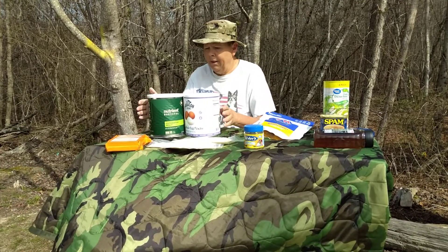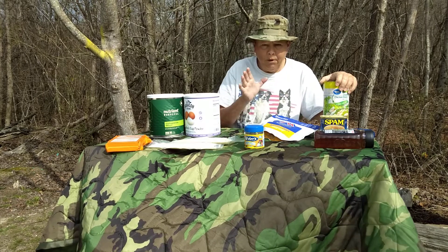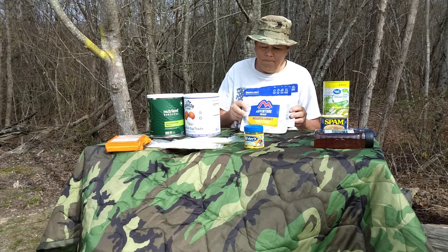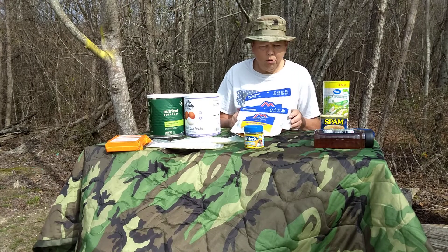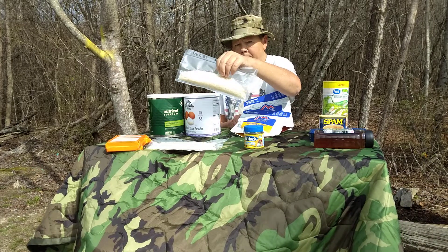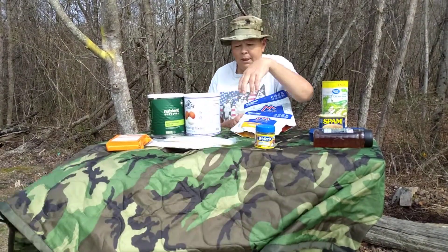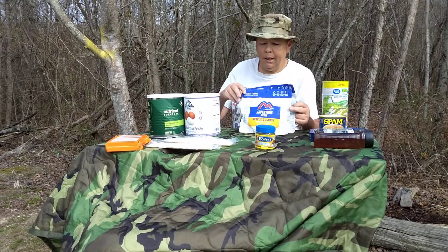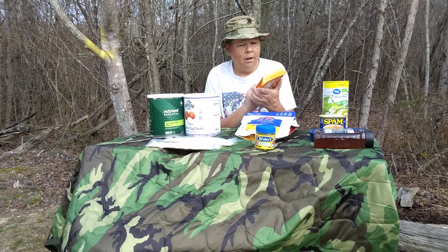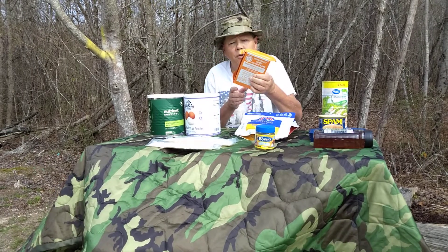Once you have your canned goods — and you've already got your water and water filters stocked, that was step number one — step number two is food storage. Start off with canned goods and get a couple of months' worth. Then go to your dried goods: rice, beans, back-seal your rice and beans. Then you can go to your number 10 cans or freeze-dried adventure meals. Another option is emergency ration bars. This one is 2,400 calories with a five-year shelf life — just another option for storing food.